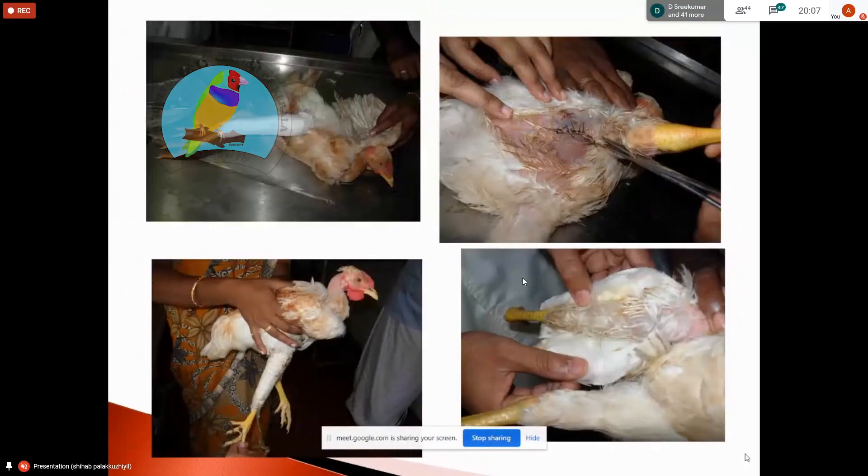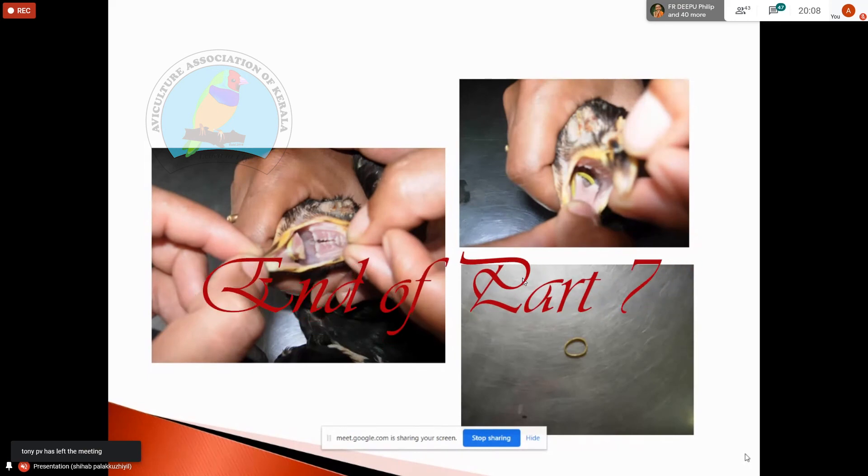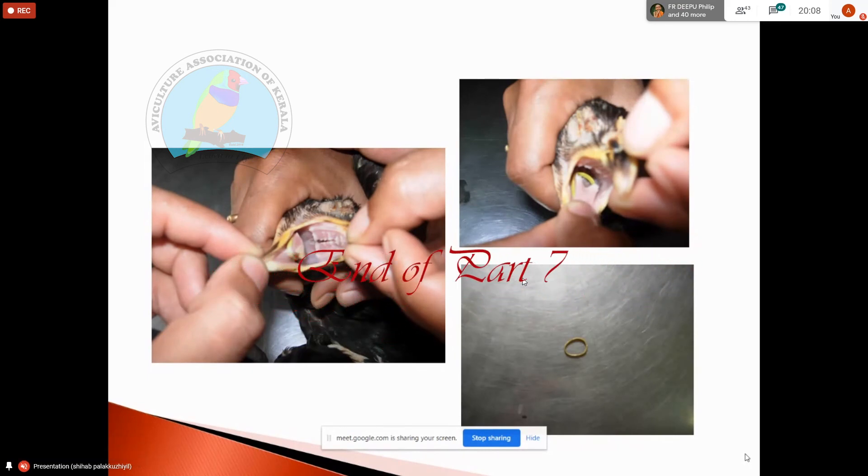This is a fracture. We have to apply a piece of splint material. This is the piece used. I have to do a clinical examination. If you say, we will learn about the history and learn about the world.